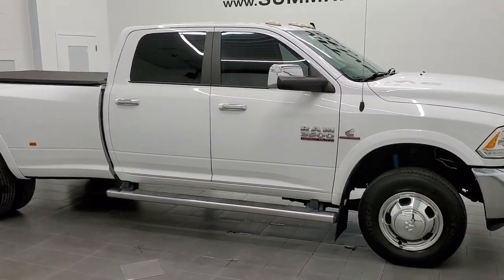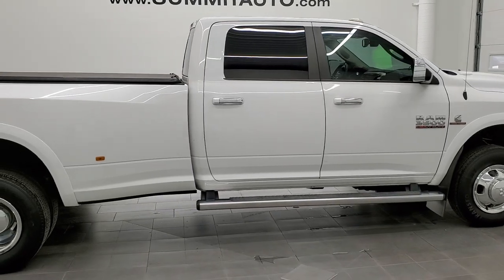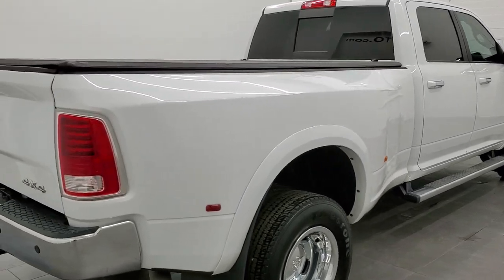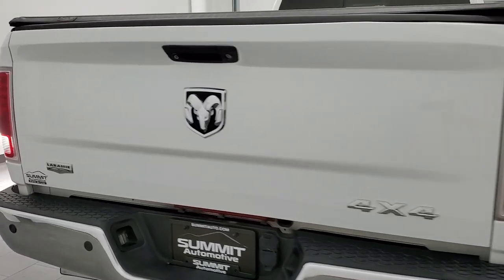This 2014 Ram 3500 Crew Cab Long Box Dual Rear Wheel is stock number 11846Z. We are here at Summit Automotive in Fond du Lac, Wisconsin — your new and used heavy duty truck and Ram headquarters.